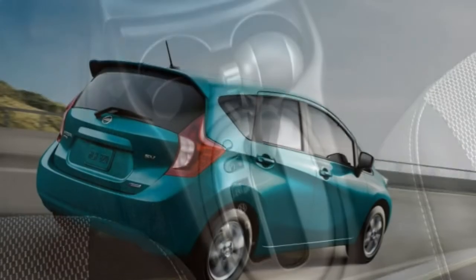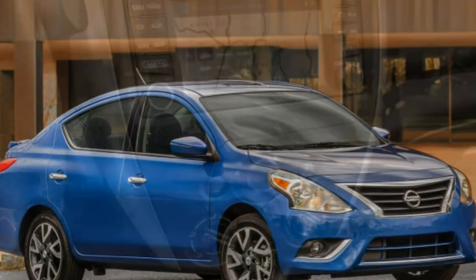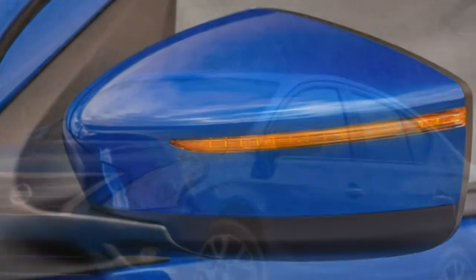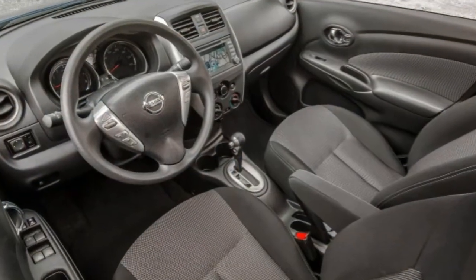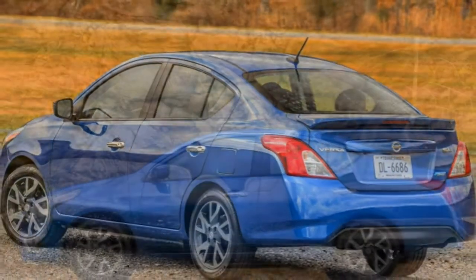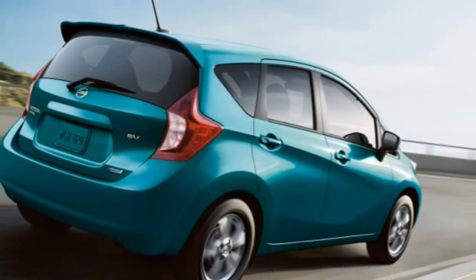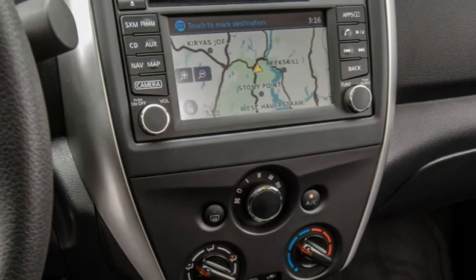The front-wheel-drive 2016 Nissan Versa is powered by a 1.6-litre 4-cylinder that produces 109 horsepower and 107 pound-feet of torque. A 5-speed manual transmission is standard on the S, and a 4-speed automatic is optional. A CVT is standard on all other Versa models. In performance testing, a Versa sedan with a CVT went from 0 to 60 mph in 10.4 seconds, which is about a half-second slower than the average subcompact sedan.